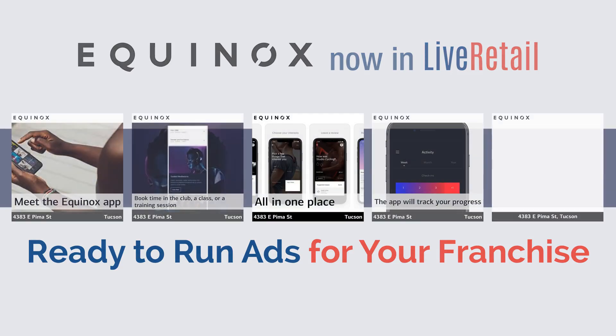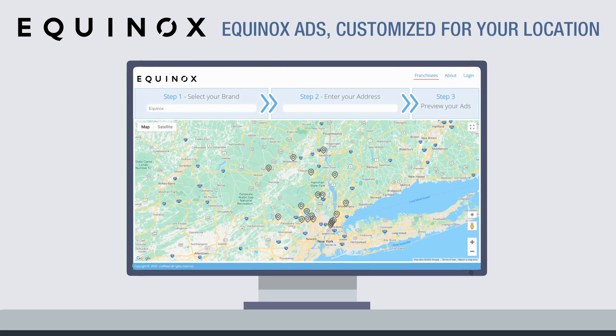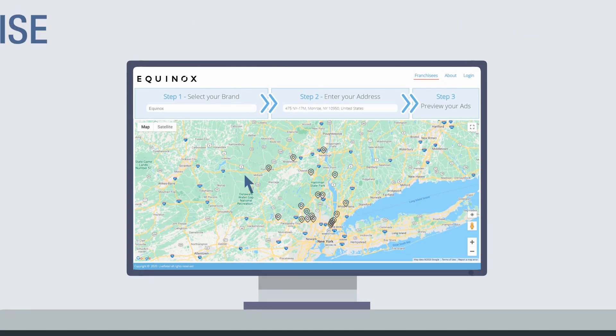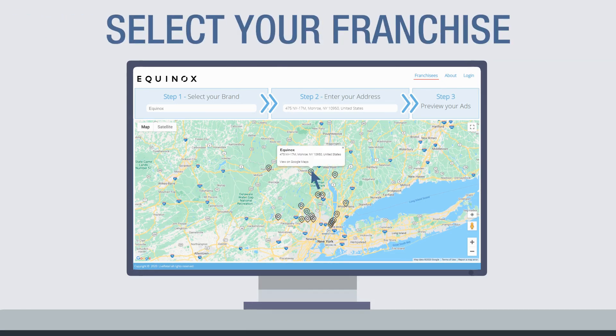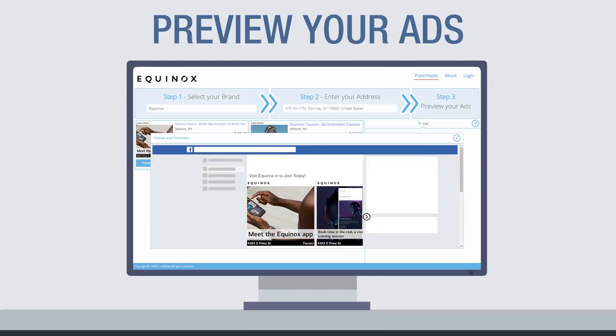Ready to run ads for your franchise? Your franchise ads are ready to run in just a few simple steps. First, find and select your location by entering your address. Next, click to see your available ad campaigns and preview the ads, which you can run on social media for just $39 per month.